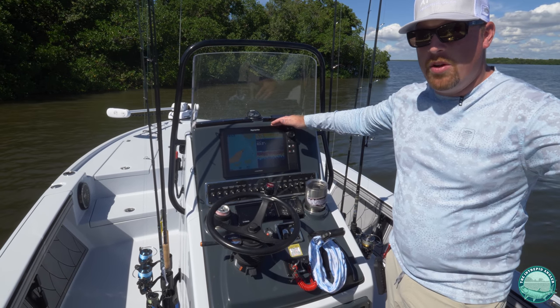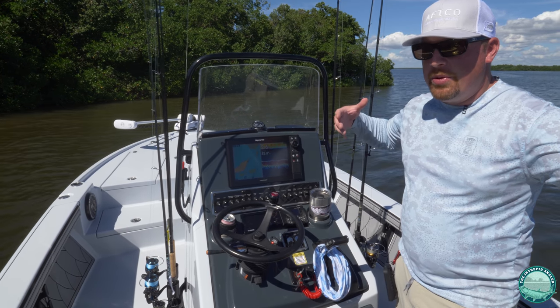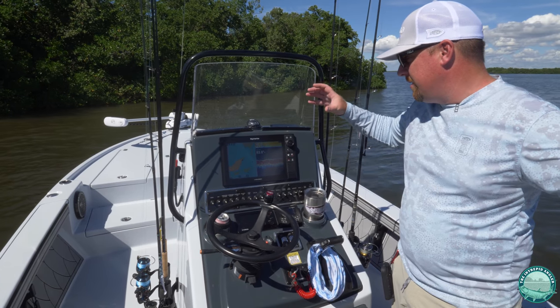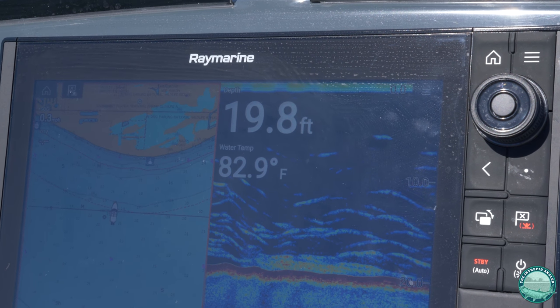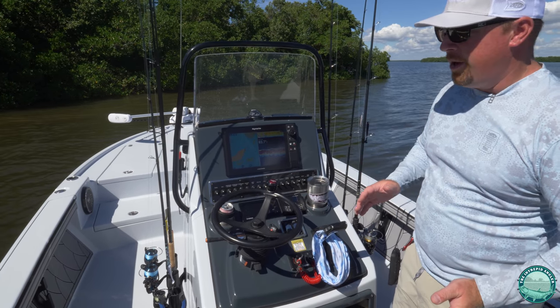Here's our customized console setup. We've got the Raymarine Axiom 12 Pro set up here for our electronic suite. You're able to sync in Spotify and Netflix. We've got side vision and down vision, so we're able to do multiple modes of sonar scanning. It's also got an excellent Navionics chip so you're able to get a lot of overview data from the chart plotter.